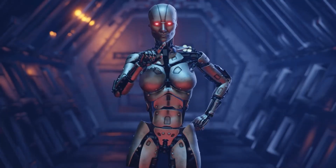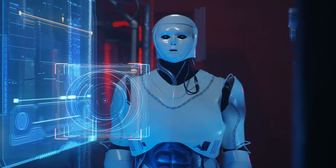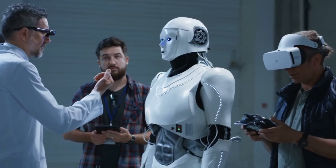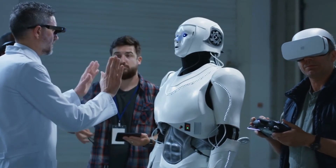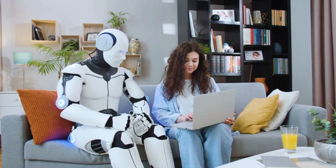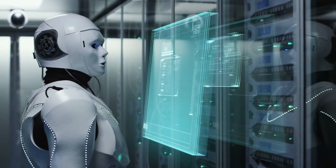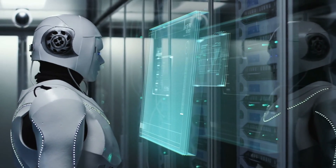AI robots are now being deployed in a wide range of industries. Some are sent to factories, where they work side by side with human workers to streamline production lines. Others are deployed in hospitals to assist doctors with routine tasks or in patient care. You'll even find AI robots in restaurants and retail stores, where they help serve customers or deliver products. With advancements in AI, these robots are becoming more autonomous and capable, taking on increasingly complex tasks.